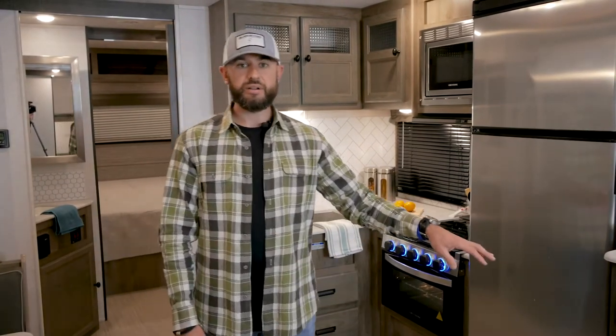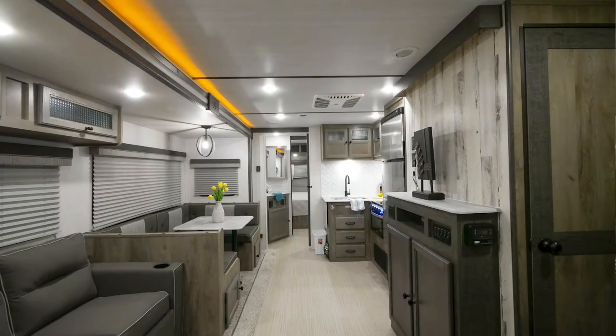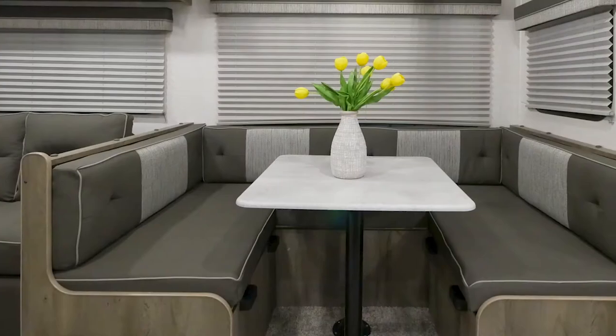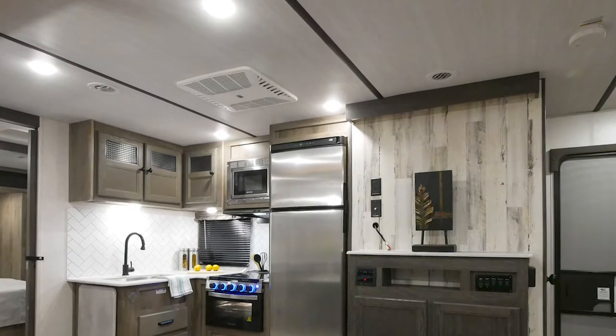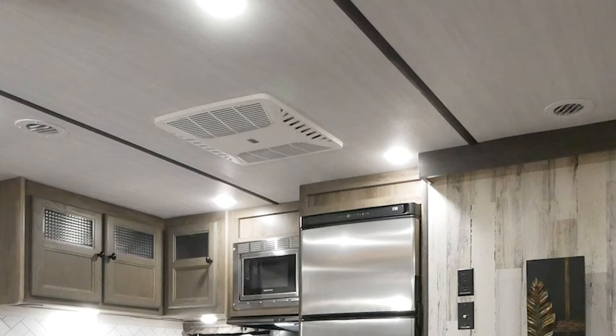A few things I want to cover across the board in the Surveyor lineup before we get into the kitchen and entertainment area. First, we've got 82-inch ceilings. We actually raised our slide-out height three inches across the board, so the slide-outs got taller. I'm almost six feet tall and I can step comfortably into the dinette and seating area. We also went to 15K air conditioning standard across the board — you're not going to find a lot of travel trailer lines that offer that standard, so that's one less upgrade you have to make.